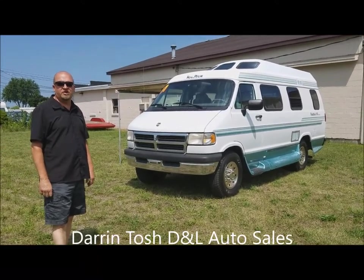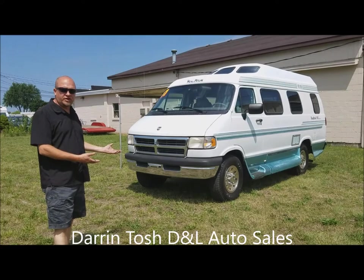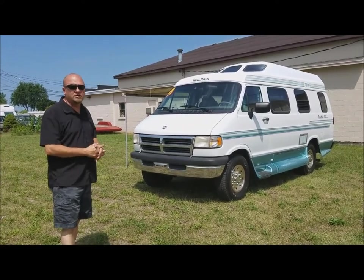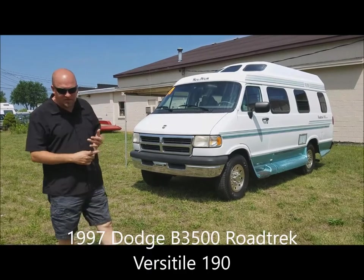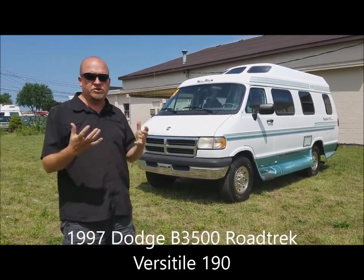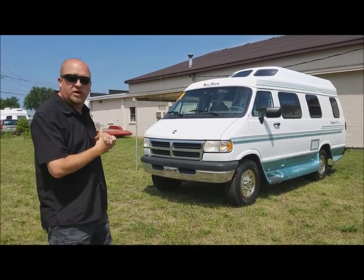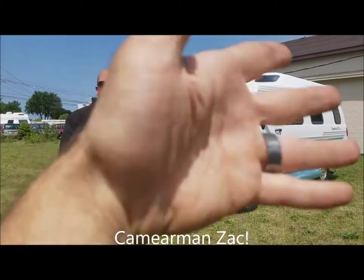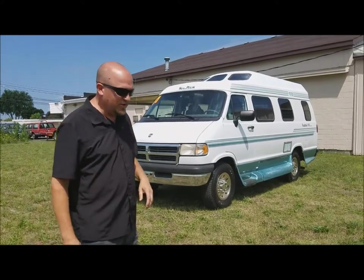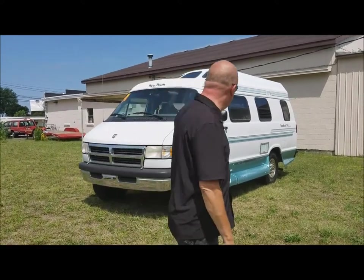Hey folks, Darren Tosh with B&L Auto Sales, another camper van to show you today. This one was a road trip — probably one of the biggest things in the camper van. So it's a 97. What we're going to do is just take a lap around it, show you what's good about it, what's bad about it, take it for a spin, show you the inside, that kind of stuff. On the camera today again is Zach — thanks man, because he holds the place better than I can. Let's take a lap around it, show it to you.